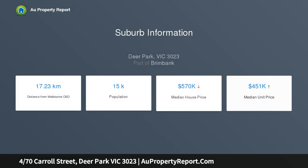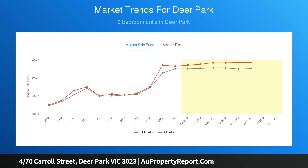Strategically situated away from the hustle and bustle of Deer Park, yet it is only moments away from local schools, shopping centers, luscious parklands, public transport and freeway access via Ballarat Road.